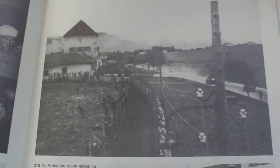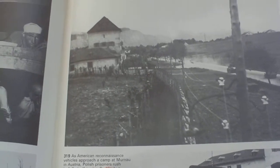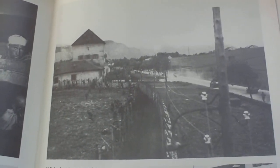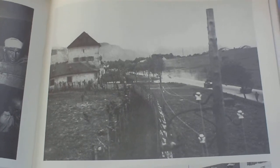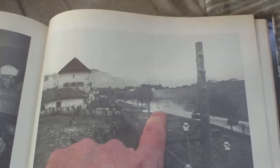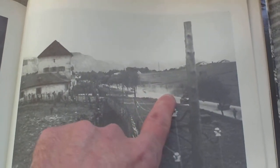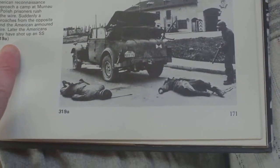This is from a newsreel. As American reconnaissance vehicles approach a camp at Murnau in Austria, Polish prisoners rush joyfully to the wire. Suddenly a vehicle approaches from the opposite direction and the American armoured car opens fire. This is the dust on the road caused by all the bullets hitting the road. Later the Americans discovered they had shot up an SS staff car.